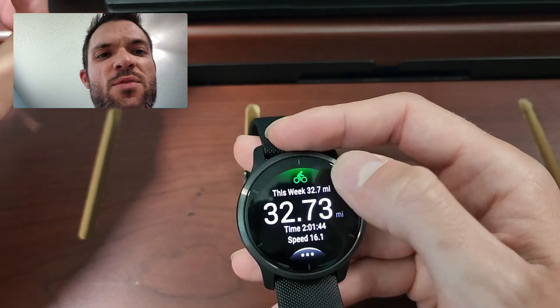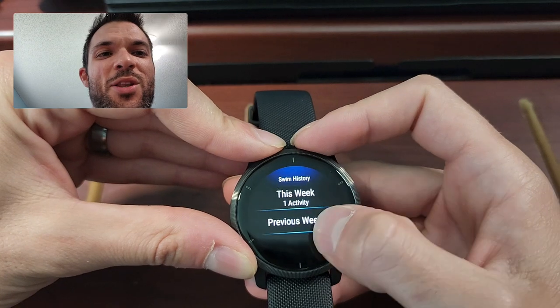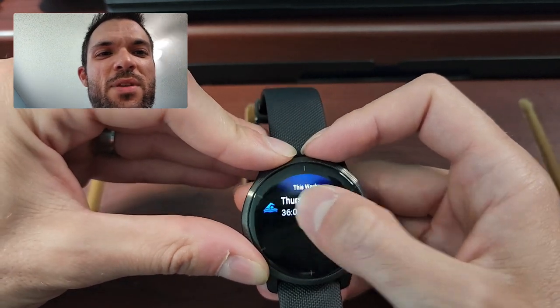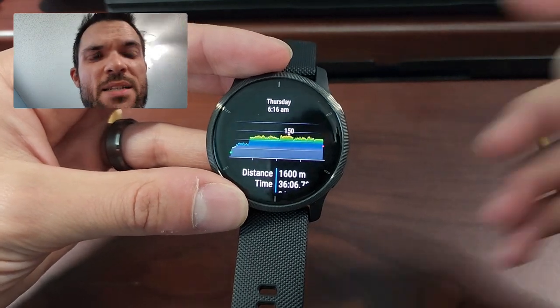It gives you all the stats — this week, how much you biked, how much you ran, how much you swam. Just a ton of information on your wrist. I really, really like this watch.